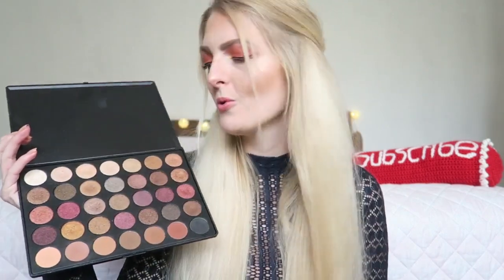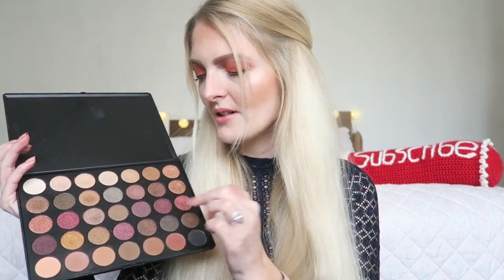Moving on to two palettes from Morphe that I've had for quite a while: the 35F palette, which is one of my favorites, and the 35D palette. Let's start with the 35F. I love this palette because of the shades — a lot of wearable shades, gorgeous golden and bronzy ones, some pink tones, and a whole row of mattes. So you've got plenty of shimmers but also plenty of mattes. On my wedding day I used this one; I did my own makeup.